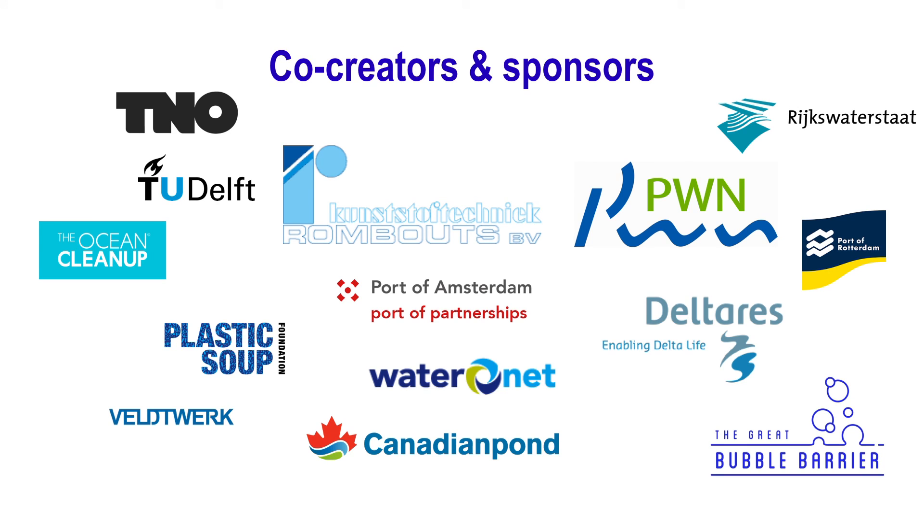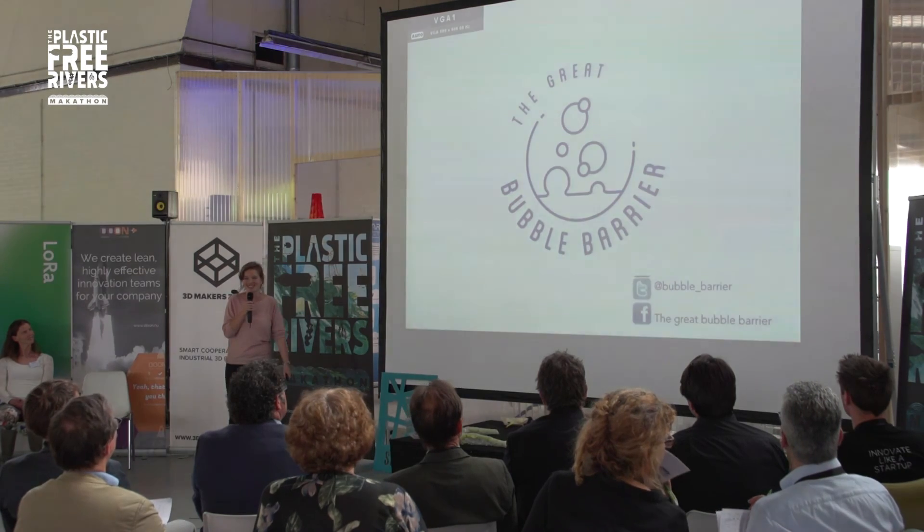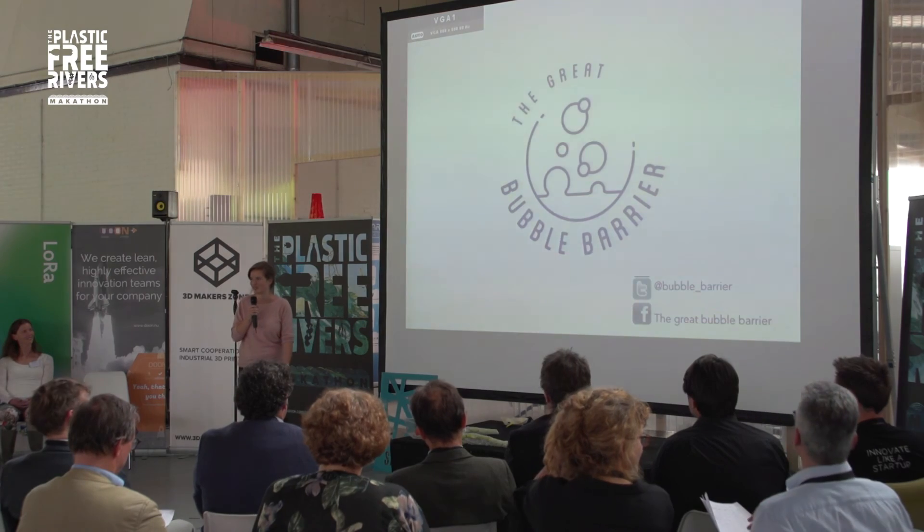We were thinking about potential co-creators and sponsors, and you'll see a big list of it. I would like to thank you for your attention, and you can find us on social media. Thank you very much.